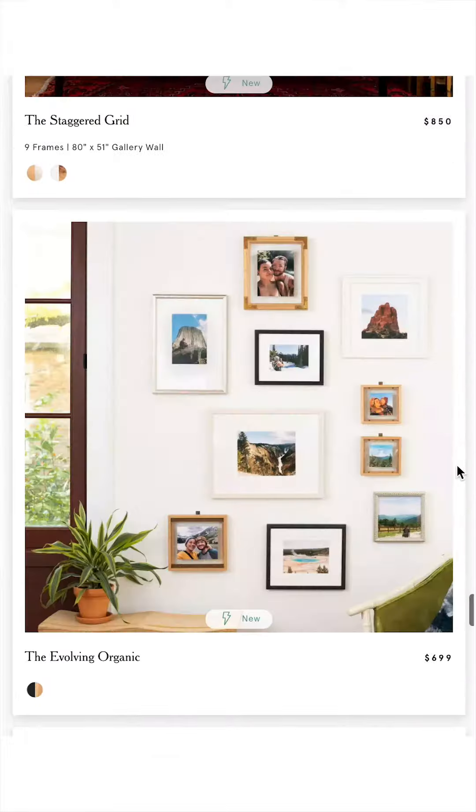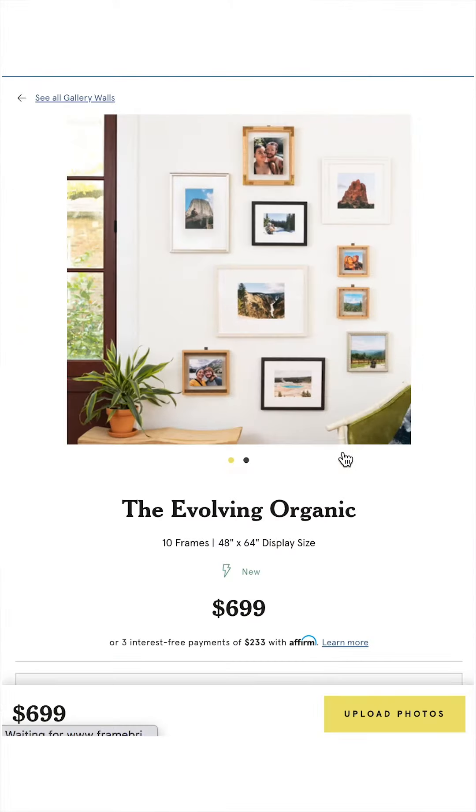I'm going to show you on my own personal gallery wall, which is the Evolving Organic — it's one of our new ones — and I'm even going to add in one of our little ornaments, which you can do in style as well. So I hope you guys enjoy.